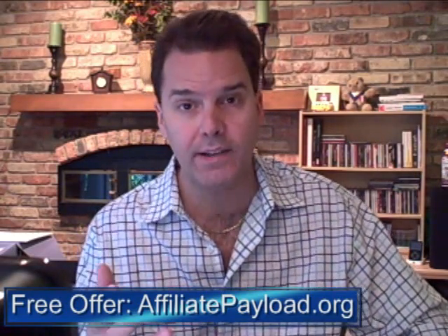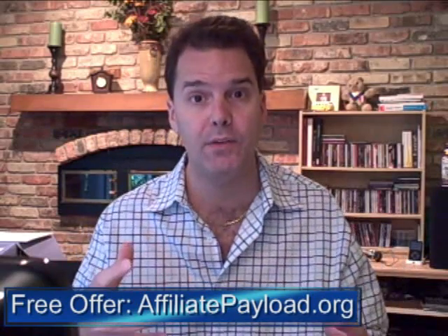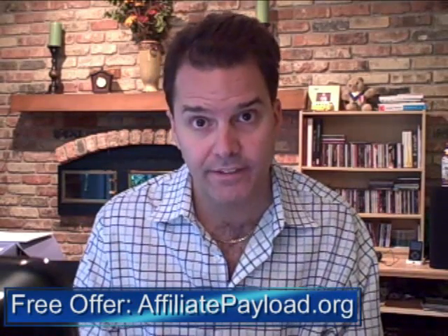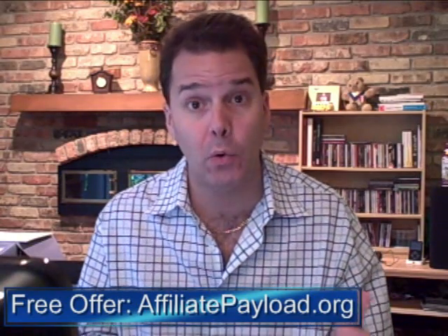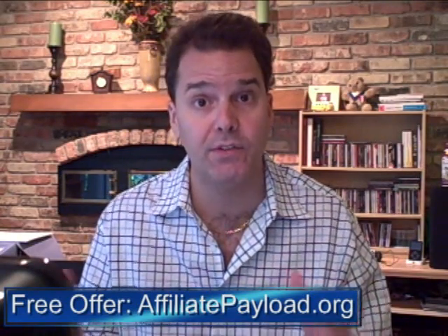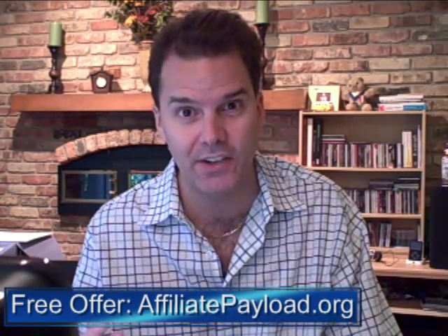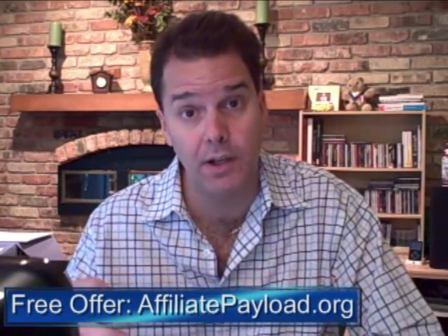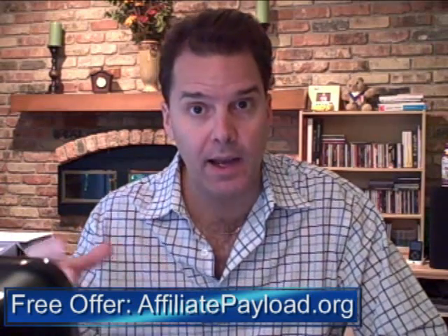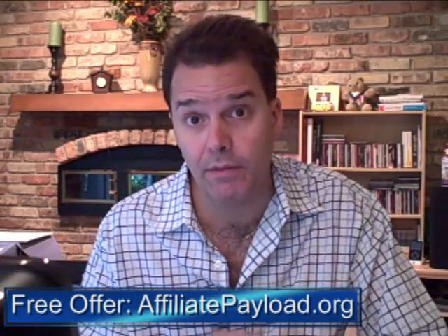I want to get you over to AffiliatePayload.org and give you a free report. It's a PDF file, about 20 to 25 pages long, plus two videos totaling maybe 30 to 40 minutes of tutorial video on exactly what I did to make that $1,300 to $1,500. It's hard to say the final total because I'm signing people up for a membership site and earning money each month they stay enrolled. I spent a total of $13.